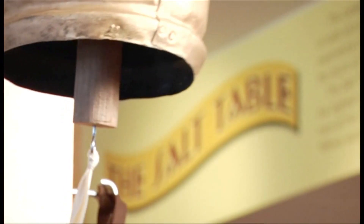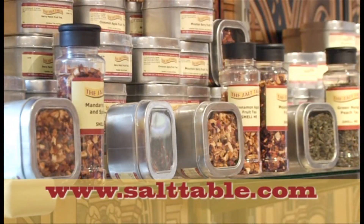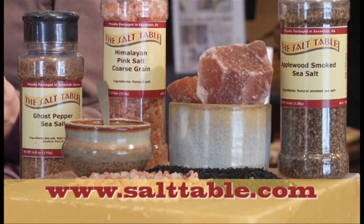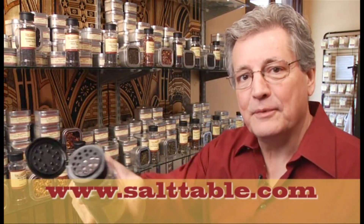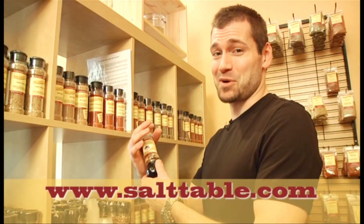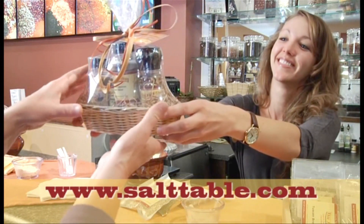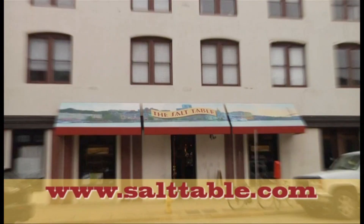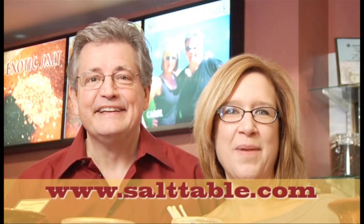Welcome to the Salt Table — the home chef's best friend, with over 200 flavors and original recipes, all packaged on premises. You can sample every flavor in our store. Our tea smells wonderful, and this is our best-selling grinder blend. The Salt Table, the home chef's best friend. 51 Barnard Street in downtown Savannah. Visit us online at salttable.com. Thanks a lot — come back soon.